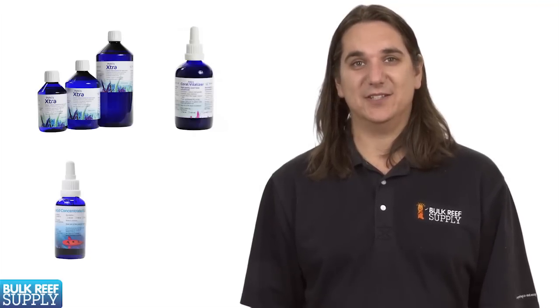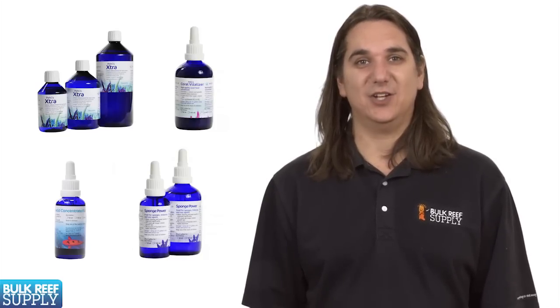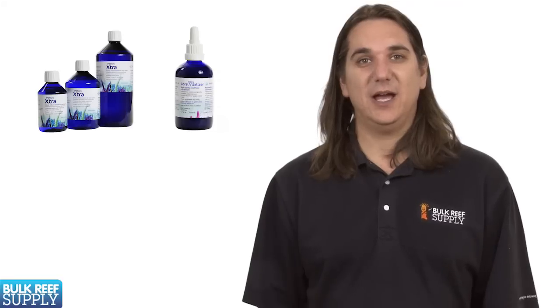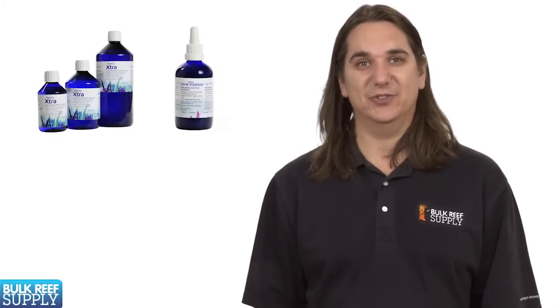Some of the more popular KZ products are the Pohl's Extra, Pohl's Coral Vitalizer, the Amino Acid Concentrates, Coral Booster, and Sponge Power Concentrate. If you're interested in the KZ line, it's commonly recommended to start with the Coral Vitalizer and Pohl's Extra as they can often provide some of the most noticeable results.